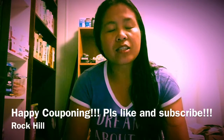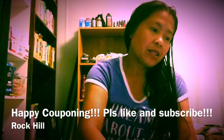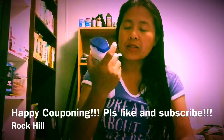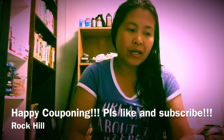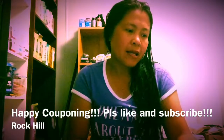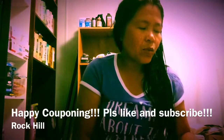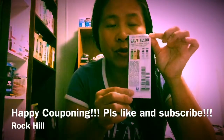Each of these is $3.49, so $3.49 multiplied by four comes out to $13.96. So the total before coupons is $13.96.